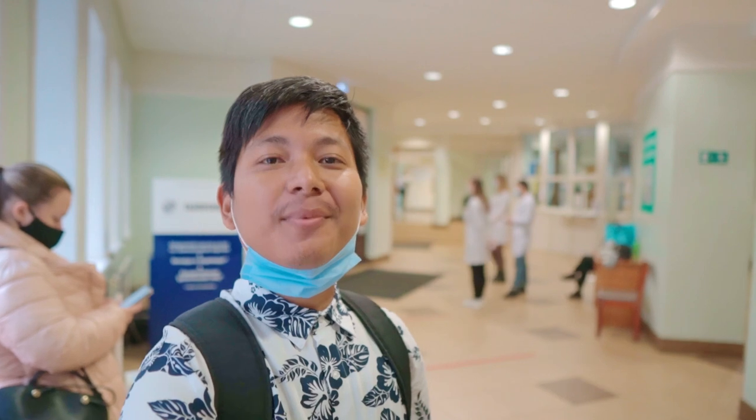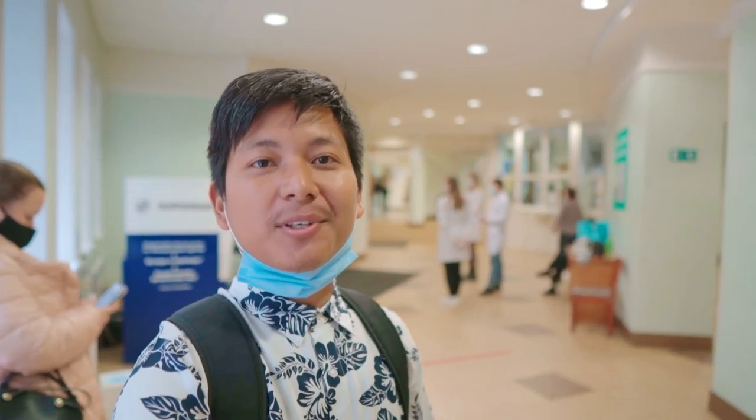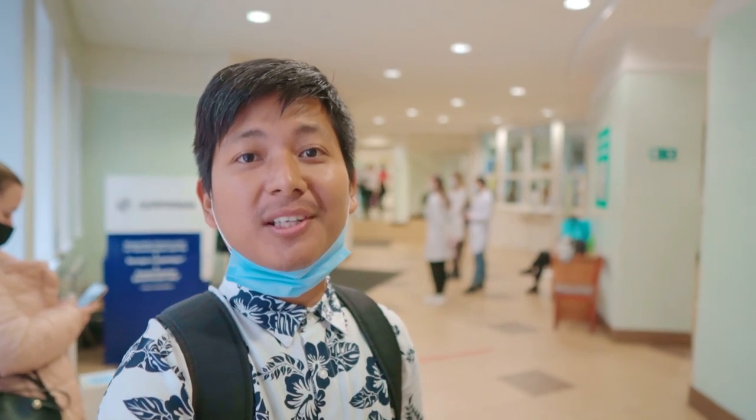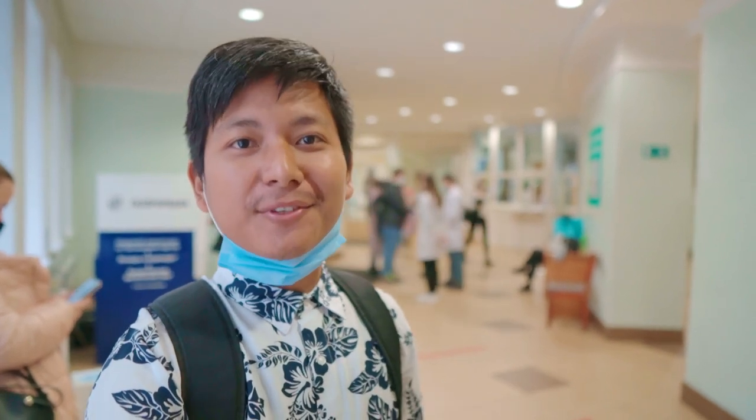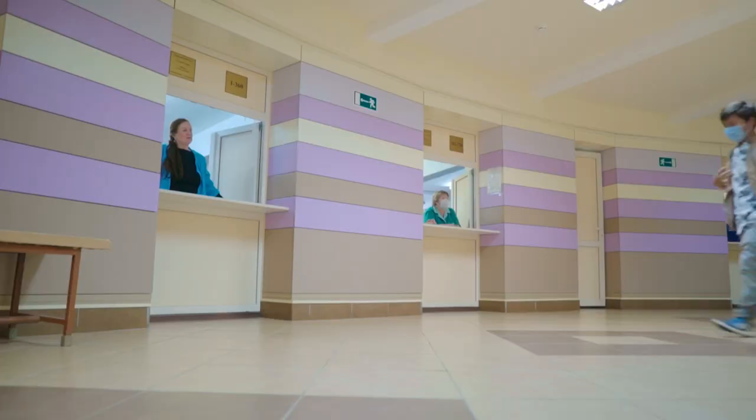As you guys can see behind me, the students are checking their temperature. If your temperature is not normal, they will send you back home. And if your temperature is fine, then you can enter the university. Today mine is fine, so I'm going inside.